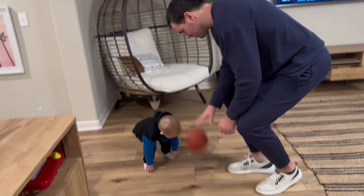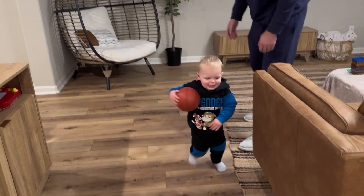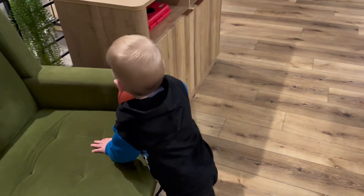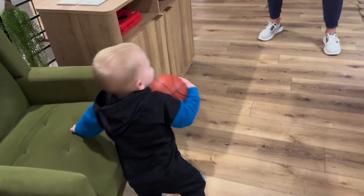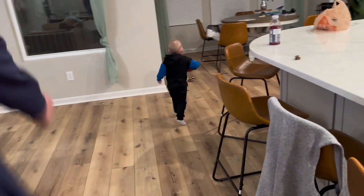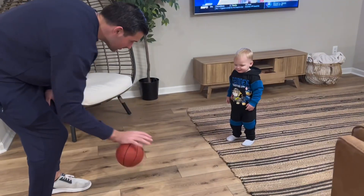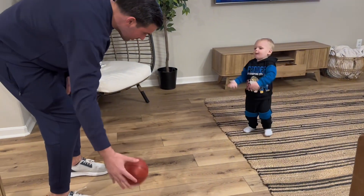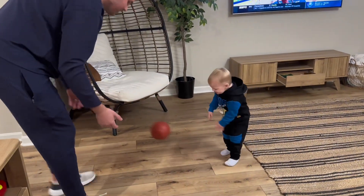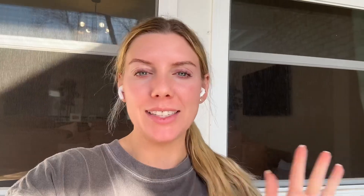Ready? Come on! Good catch! That was the end of the day — hope you enjoyed this Saturday vlog!